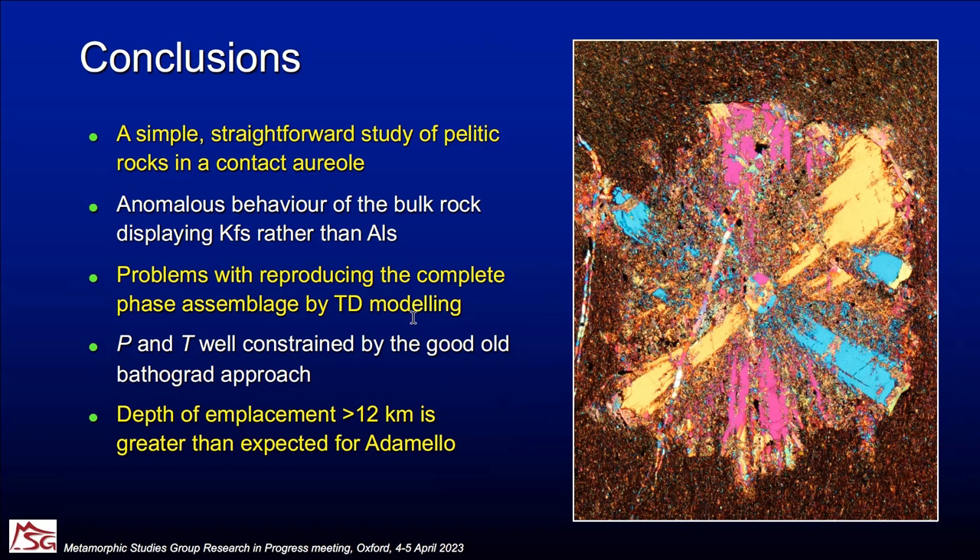One quick question. The answer is no — these are nice cordierite, still fresh, and there is no evidence at all of andalusite. I have never heard about cordierite pseudomorphic after andalusite, so I would say no.